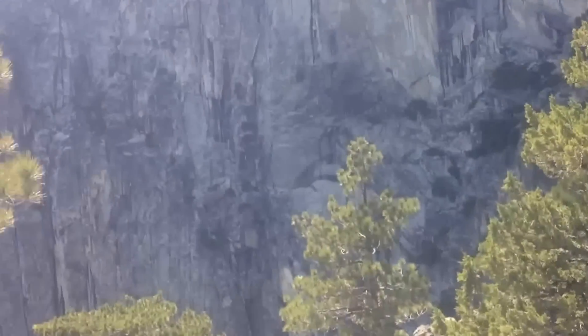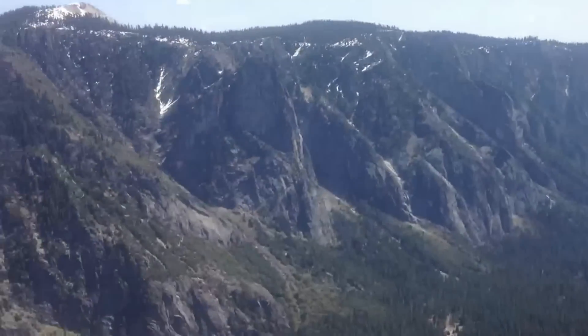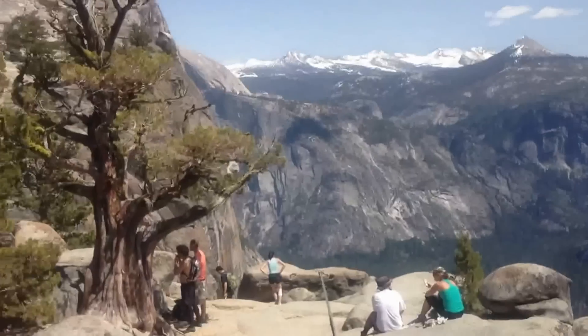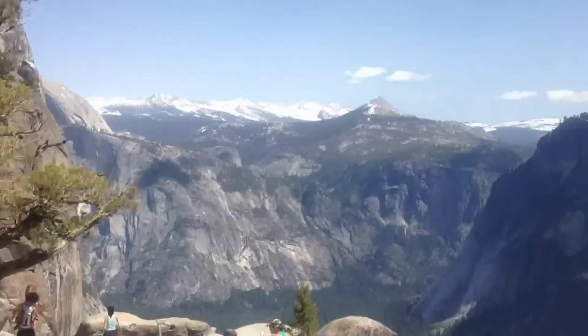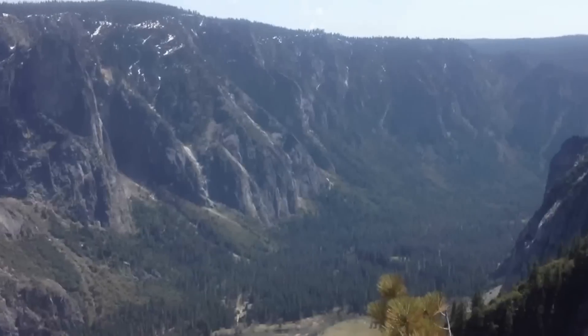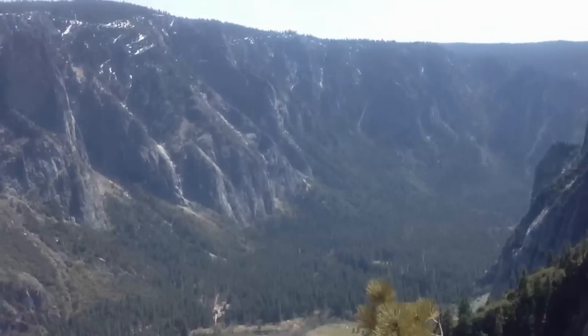I'm at the top of Yosemite Falls — went off path a little bit, but now I found where everyone else is hanging out. Here's a nice view of the vast valley. You can't really get an appreciation of it though — not even with the naked eye. That mountain is so far away from here.